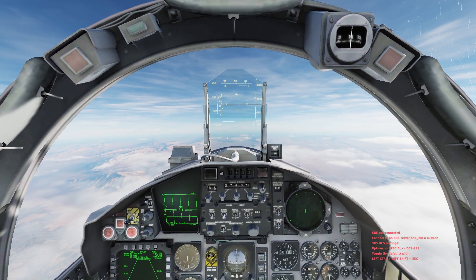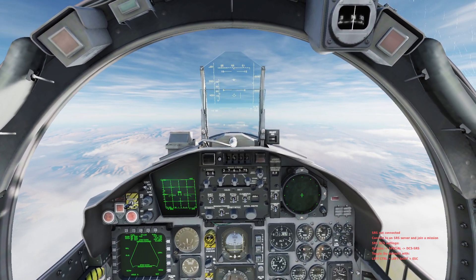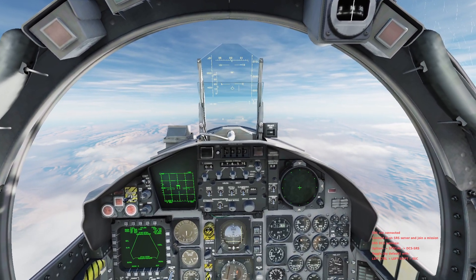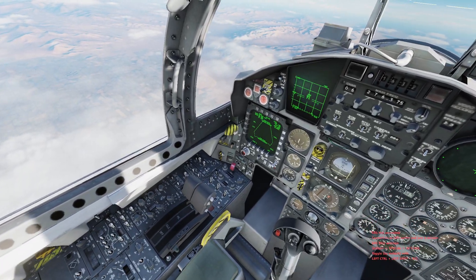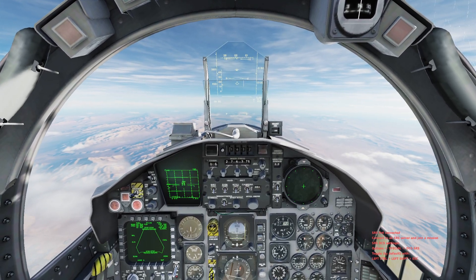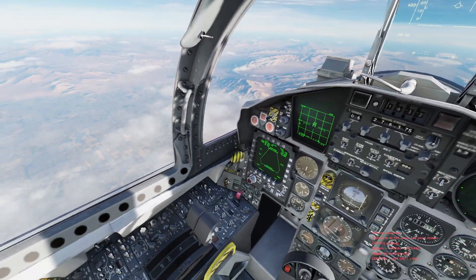Okay guys, today I am with you in the F-15EX. I've been doing testing on the Raytheon AIM-200 Peregrine, which has little to no information on it, both in real life as well as in DCS. The purpose of this video will be to showcase the max range of the missile and also give you a little bit of information about it.